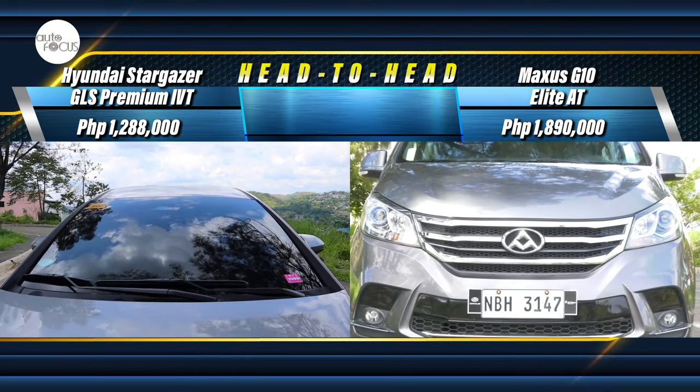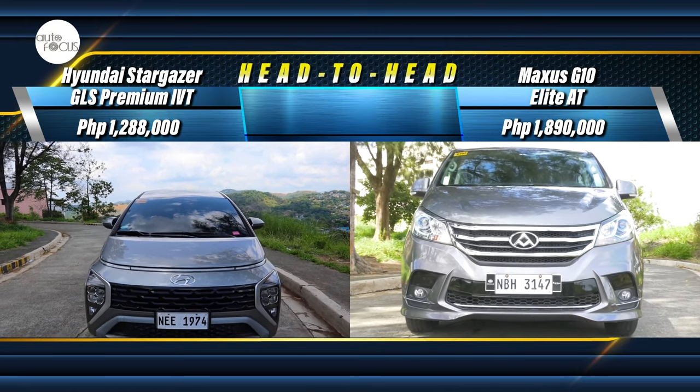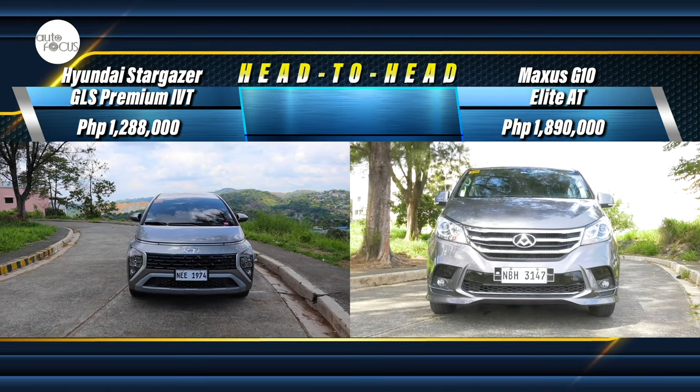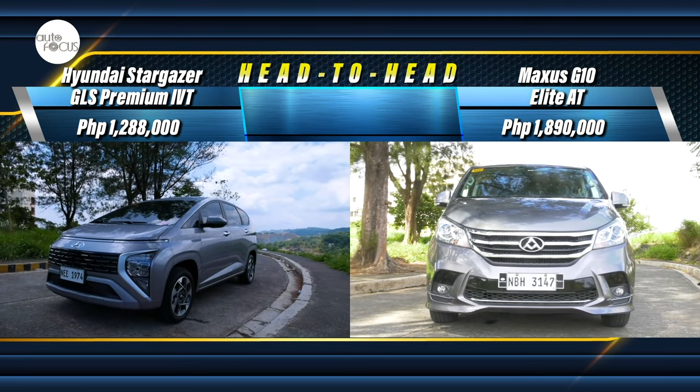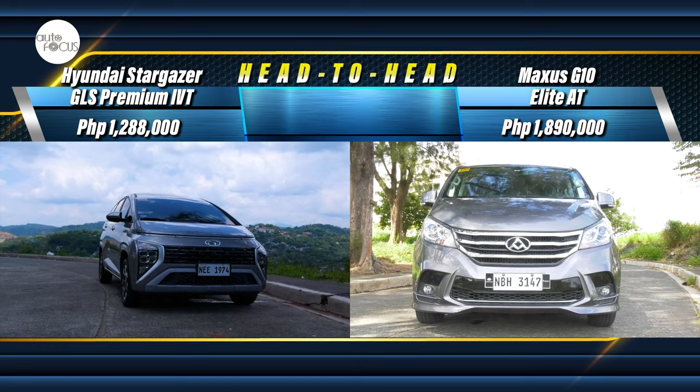The Hyundai Stargazer 1.5 GLS Premium IVT is listed at 1.288 million Pesos, while the Maxxis G10 Elite AT is listed at 1.89 million Pesos.